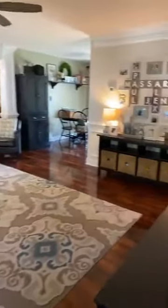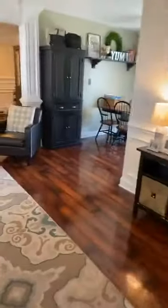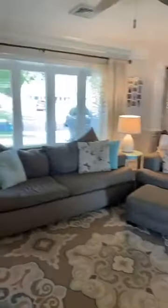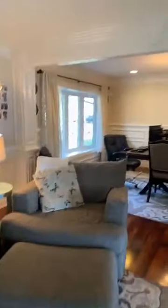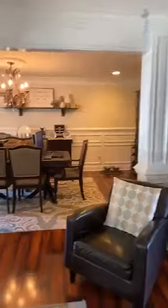The living room is highlighted by the bay window overlooking the front yard. Wood flooring, crown molding, custom millwork and wainscoting accent the living room.